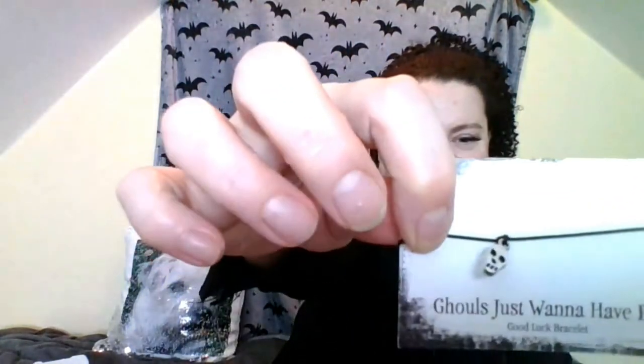Ghouls just want to have fun - a ghoul good luck charm bracelet, and it's got a little skull on it. With these things you're supposed to just tie them on and when they snap, traditionally this kind of thing was used as a sort of wishing bracelet. You make your wish, whatever your intention is, and when it falls off it sort of comes true, your wish is fulfilled. So cute little bracelet, just a bit of fun.